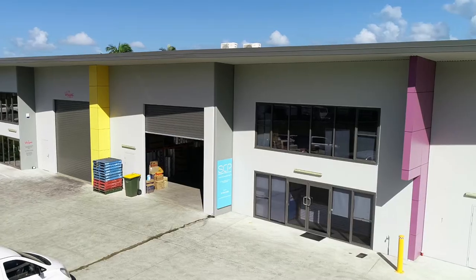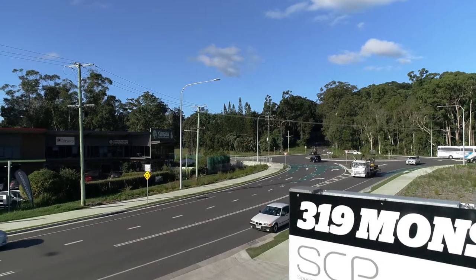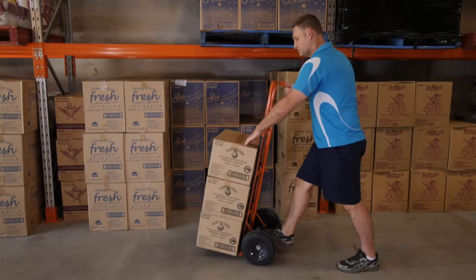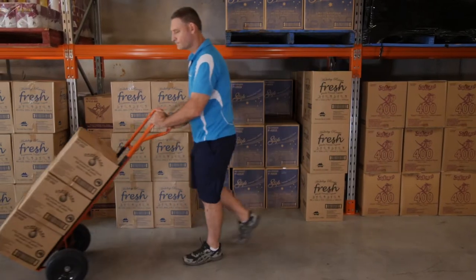My name's Troy Spink. I'm from Specialised Cleaning Products, located here at Forest Glen. We're a family-run business that's been located here on the Sunshine Coast for over 20 years. It's very important to us that we use Australian-made and manufactured cleaning and paper products. We like to support our Australian manufacturing industries.